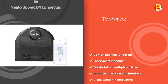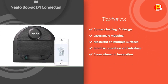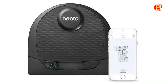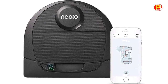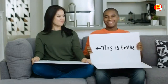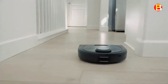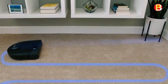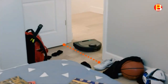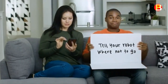Number 4: Neato BotVac D4 Connected. Everyone deserves an intelligent robot. That's why there's the new BotVac D4 Connected, which brings features from advanced robots and makes them available to all. It starts with laser technology, which creates a detailed map of your home to ensure your robot covers every inch. The D-shaped design gets into corners that round robots can't.